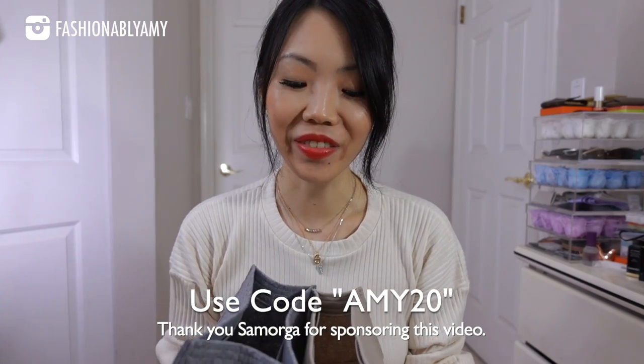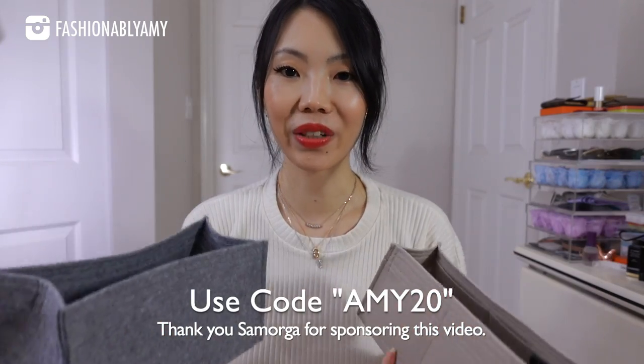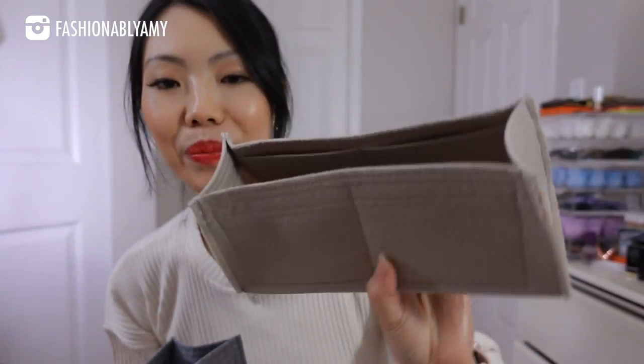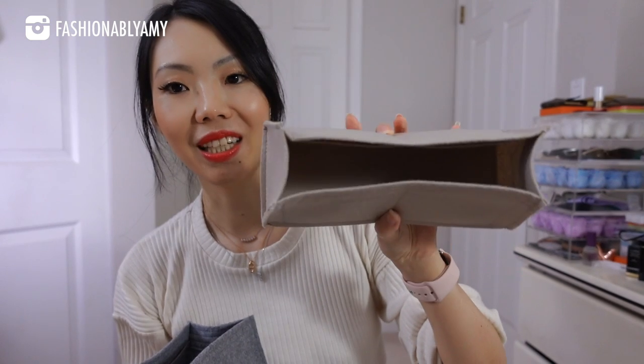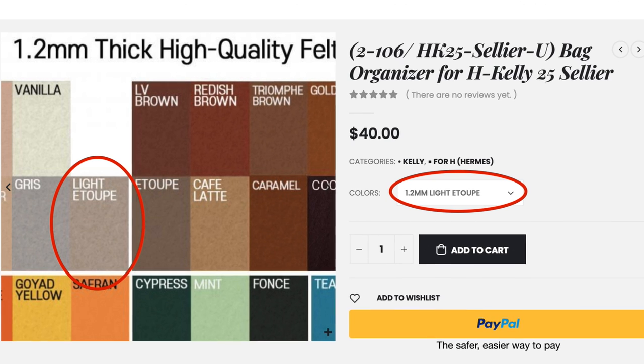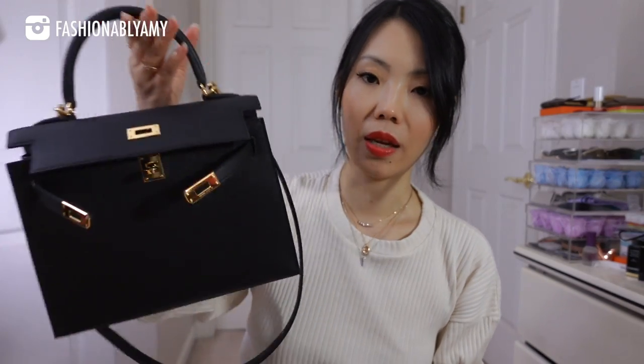I want to thank Samorga for sponsoring this part of the video. I love and only trust Samorga for protecting my bags — they are the expert in the industry when it comes to custom-size felt organizers, because they themselves buy the bags to create these organizers. I got this one more recently because I just got my Kelly, and I went with a taupe color so that the inside of my black bags would be slightly brighter. They have different types of felt: 1.2 millimeter, 2 millimeter, and 4 millimeter. I typically go for the 1.2 millimeter for most of my bags, especially when the bag itself already has enough structure.